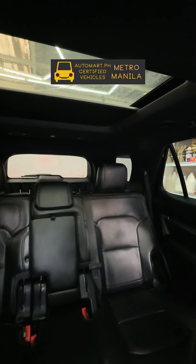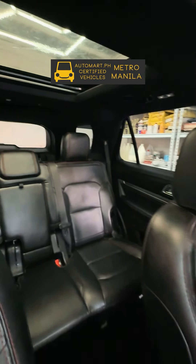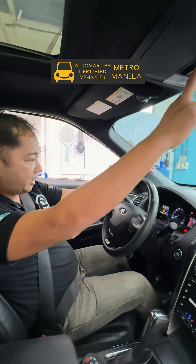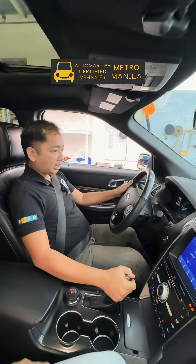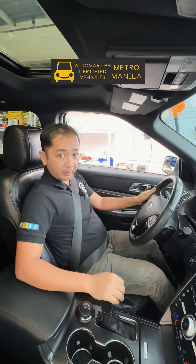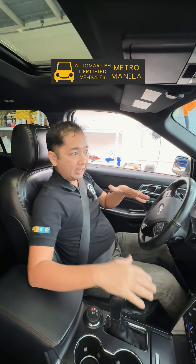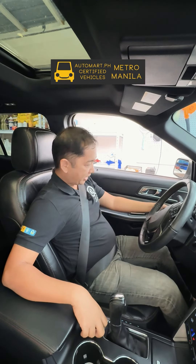It's got a sunroof all the way to the back — it's a panoramic one. Nice comfort. It's got a tire pressure monitoring system, and it's telling me that the tire pressures are not even. We're going to fix that before we sell this, don't worry. It just arrived, that's why.